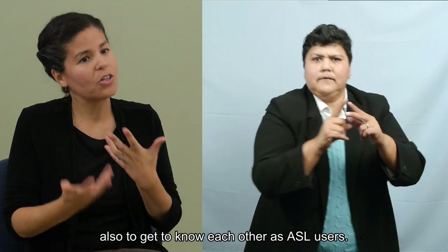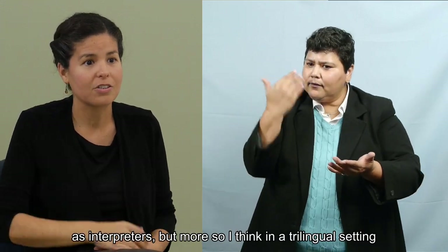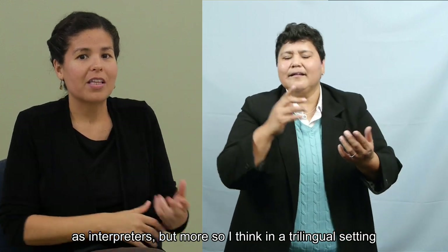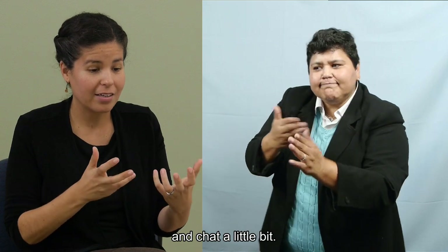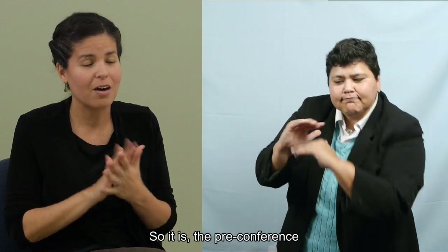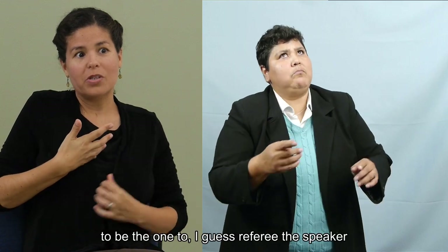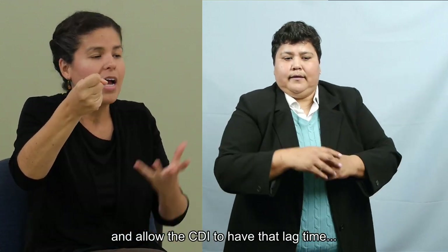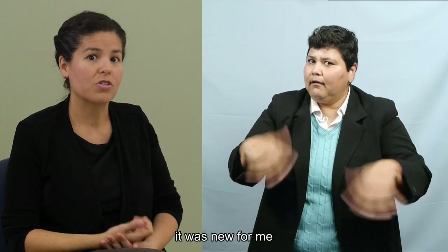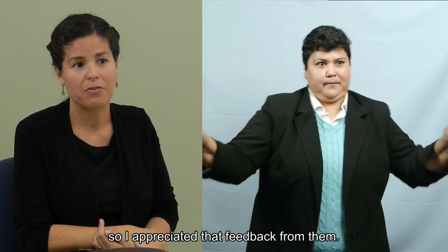It really helps to get to know each other as ASL users, and we do that in the community as interpreters, but more so in a trilingual setting you need to build that trust. The pre-conference is really important, but having that opportunity to referee the speaker and allow the CDI to have that lag time was new for me. I felt like it went really smooth, so I appreciated that feedback from them.